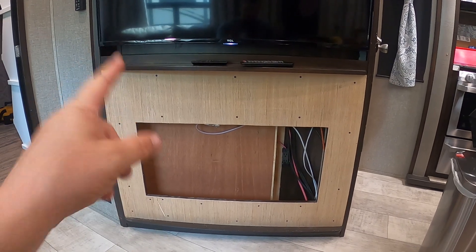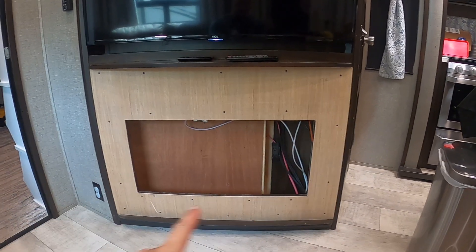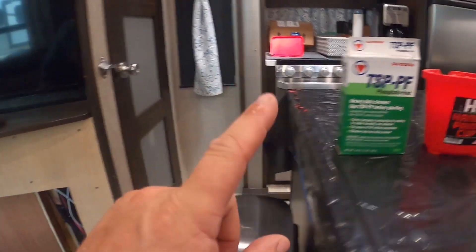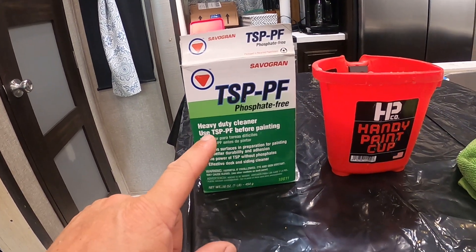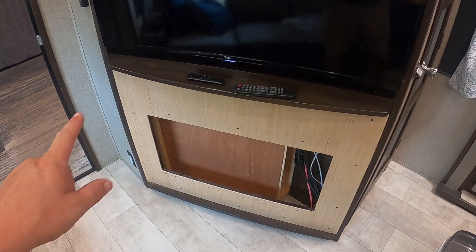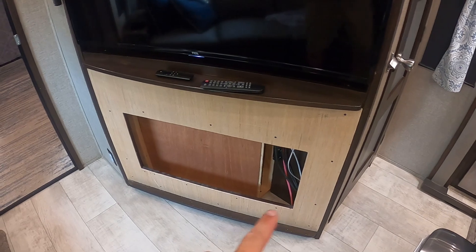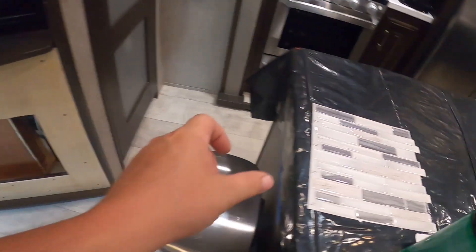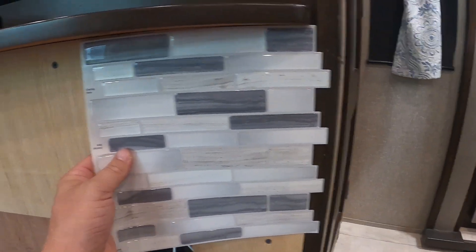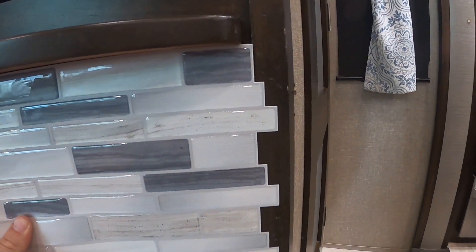Back from Lowe's and ready to start prepping the surface for the peel-and-stick tiles. We use this TSP phosphate-free cleaner — mix some into warm water, wipe down the entire surface you plan to tile so the adhesive adheres properly. With our surfaces prepped we start laying out the tile to see where we want to start. The overlap sections — I always start on this side. I'll have to cut a straight edge, which is a relative term in a camper because this whole area is not actually straight — there's a half-inch difference between the top and bottom.